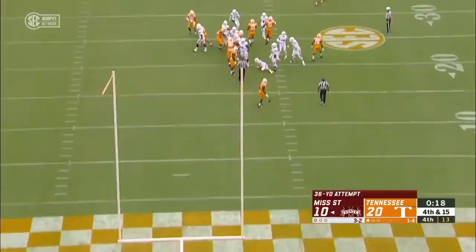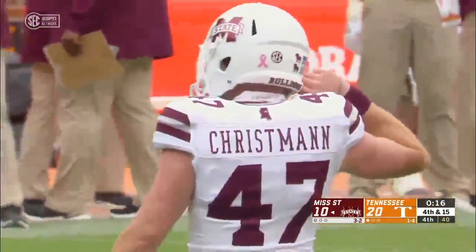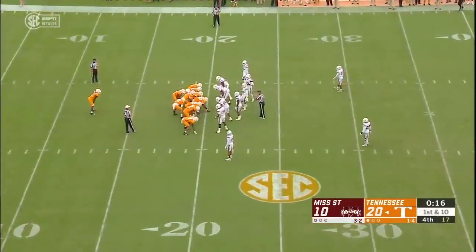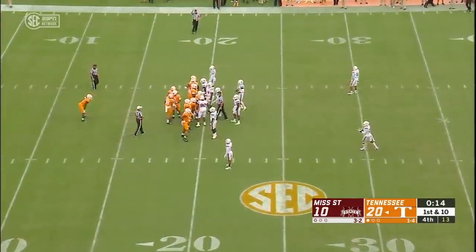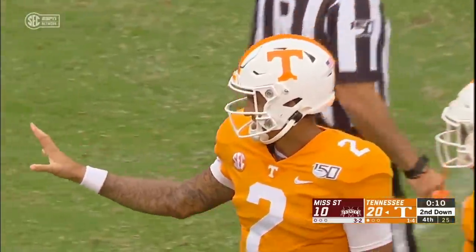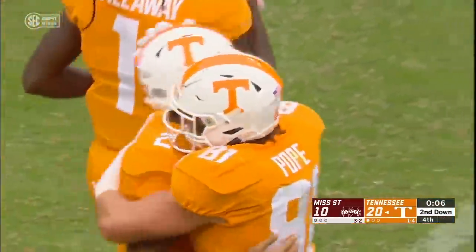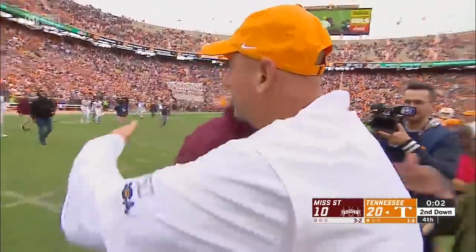The glimmer of hope ends as it's wide left. Mississippi State held to 267 total yards — quarterbacks sacked six times. Kylan Hill had 13 yards rushing. And Jarrett Garantano gets to celebrate with his teammates. How about that storyline?